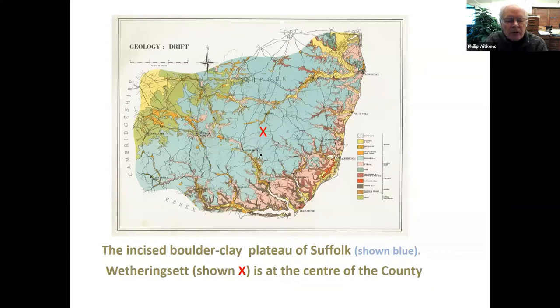Here's a similar map to the one that Edward showed you. Look again at the blue — this is boulder clay. The further north you are broadly in Suffolk, the flatter this plateau looks, the more challenging the drainage, and the less incision there is — the rolling nature has almost disappeared. The red X in the middle is Weathering Set, midway between Stowe Market and Eye, very much a dairying country.